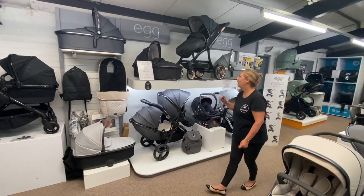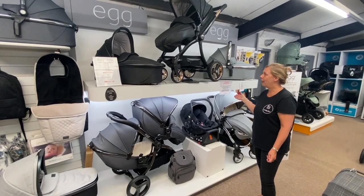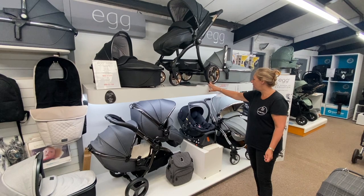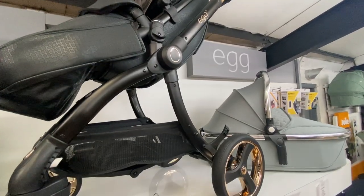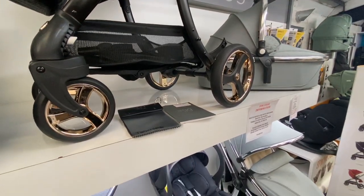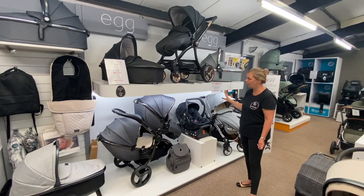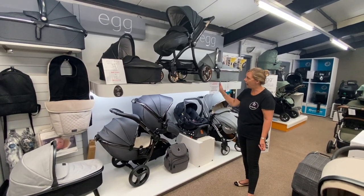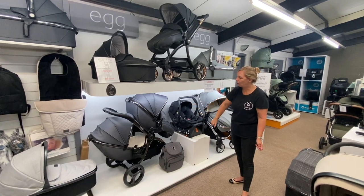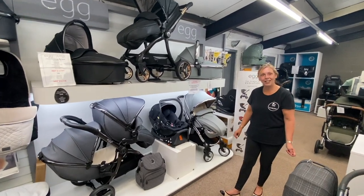Next to iCandy is Egg, which is actually a local company based in Leicester. We're very fortunate to be a member of the Association of Independent Nursery Retailers, which allows us to have some exclusive colours. There's a good cross-section of colours with the Egg range and it can be used as a single, a double, toddler and newborn, or for twins. They also have a matching car seat.